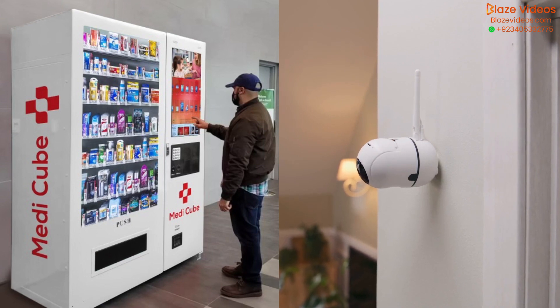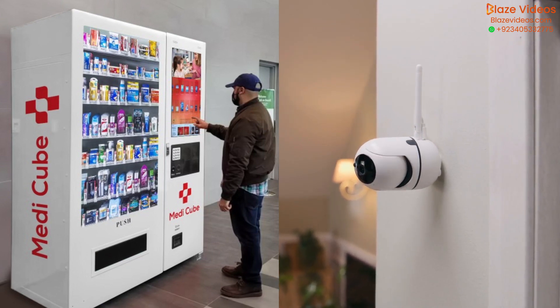Rest assured, our kiosks are diligently monitored to ensure they're fully stocked around the clock, seven days a week.